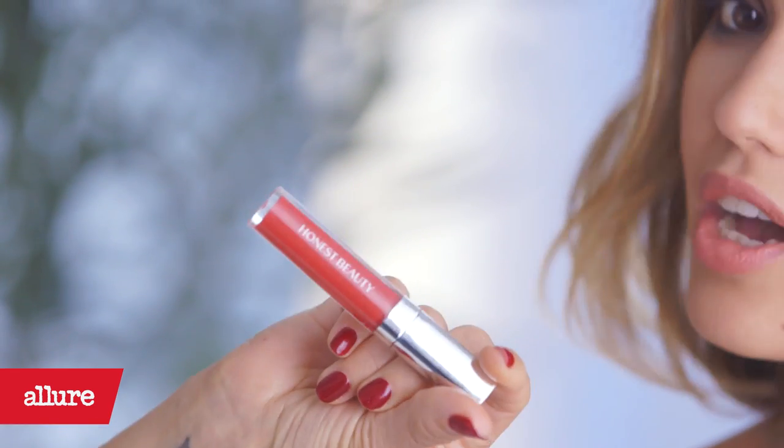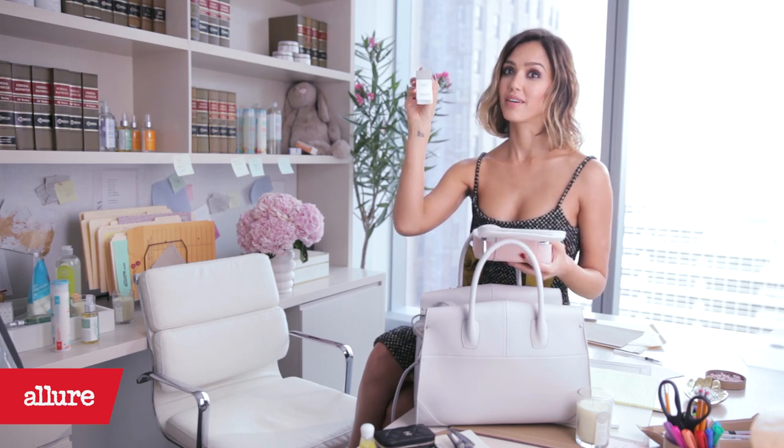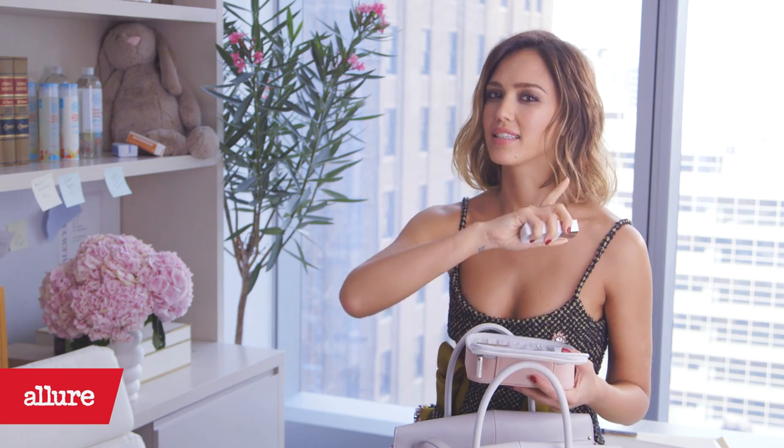Honest Beauty lip gloss — really bright and fun color. Hydrating mist by Honest Beauty; I love a good mist in the middle of the day. Our Everything Primer — I'm obsessed with this one. It has hyaluronic acid and takes away all of your fine lines and makes your pores look amazing.